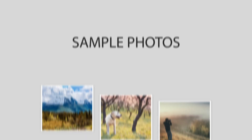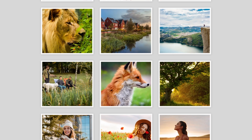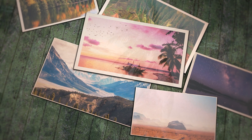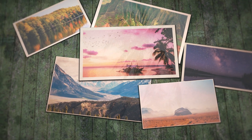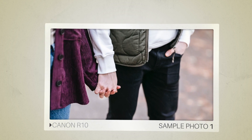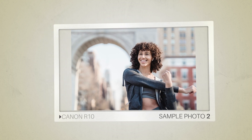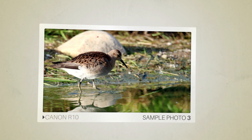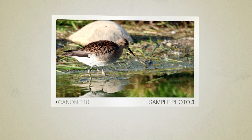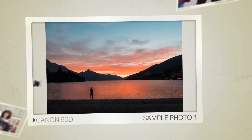Next, we will take a look at some sample photos from the Canon R10 and the Canon 90D. Keep in mind that these photos have editing done to them, so the result from your camera might be different. Let's start with the sample photos. Here are some sample photos from the Canon R10. And here are some sample photos from the Canon 90D.